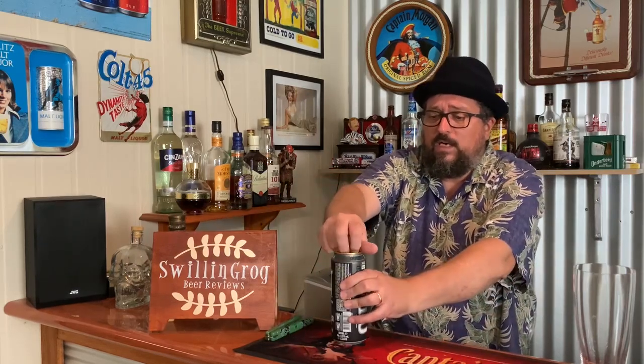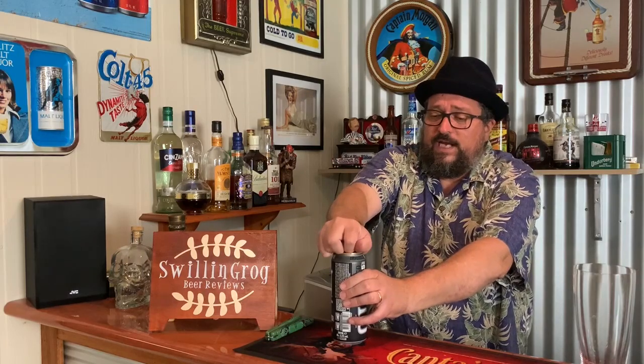It'd be classed as a strong lager, strong beer, or a malt liquor if you were in the States. So let's crack open this can — it's been deep chilling in the Swill and Grog beer fridge for some time now.